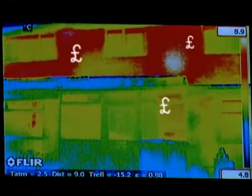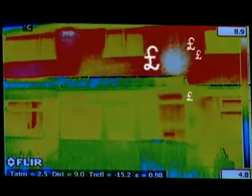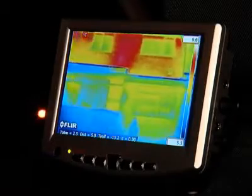What you're looking at there is the colour of money. Each colour on this thermal image of a house represents different amounts of heat escaping — heat that the householder has already paid for, expensively. These chilling facts are being brought home to people living in parts of Swinton, where the local council has commissioned a firm of experts to carry out energy efficiency audits of homes using special thermal imaging cameras.